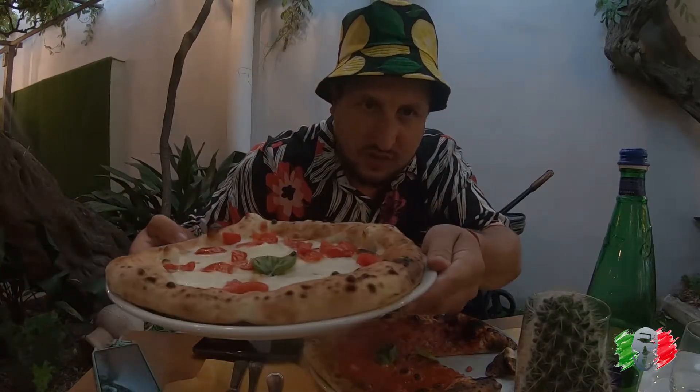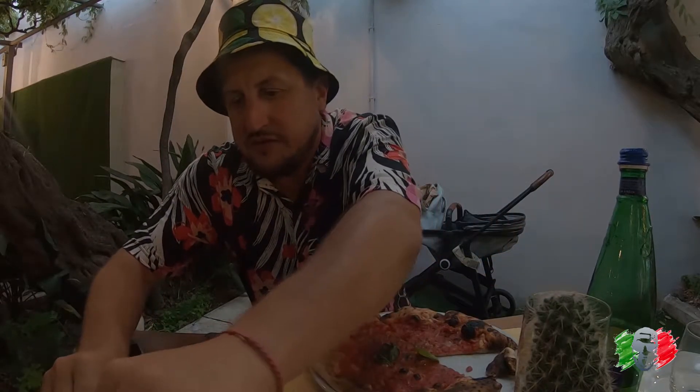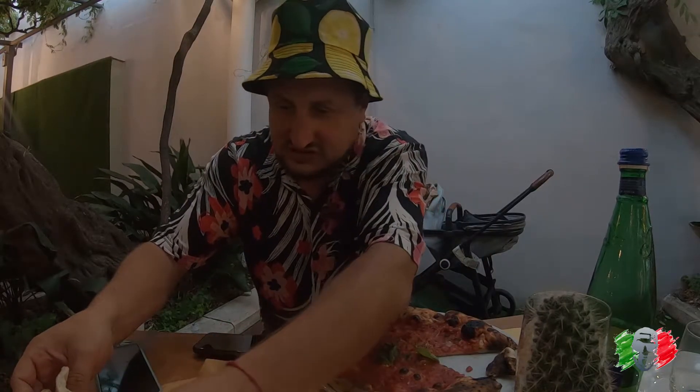Now let's try the bufalina pizza. This one's a little undercooked — not charred — but the mozzarella is supposed to be more creamy, the real real mozzarella cheese. Napolitana wins all day — that's the one. I'd rate this one 6.5 and the Napolitano easily 8.9.